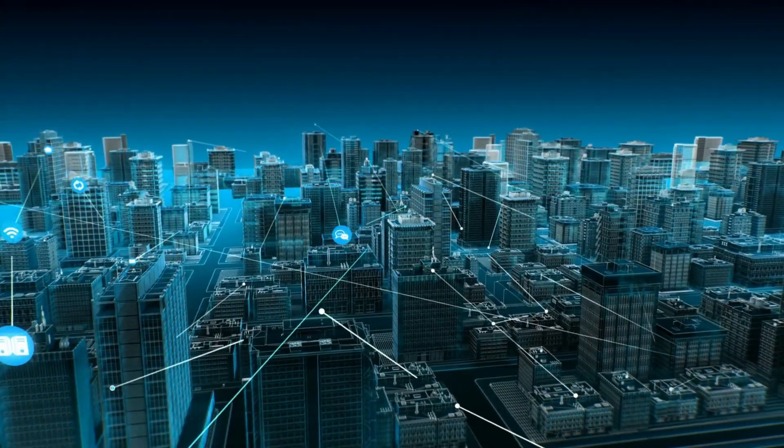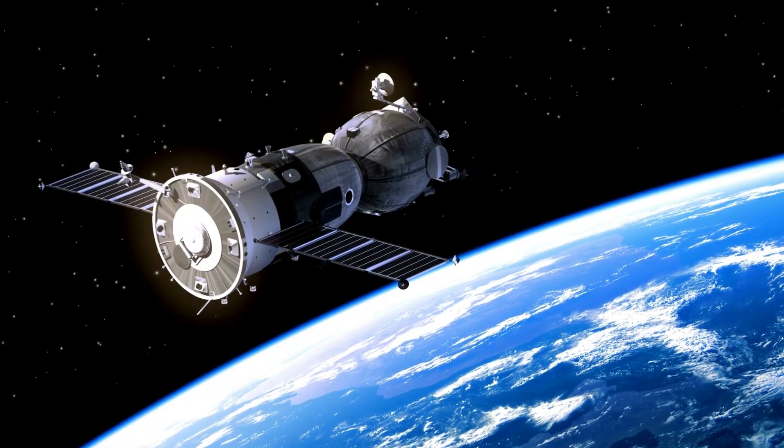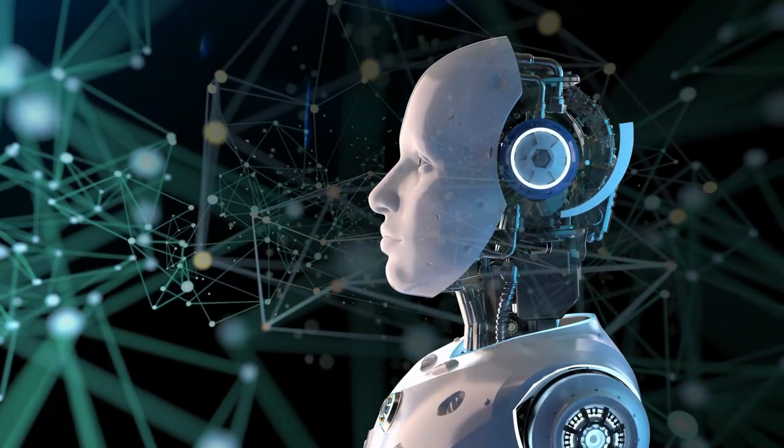In this video, we will discuss how AI is being used to solve real-world problems and explore some of the innovative applications of AI technology. Before moving forward, if you are new to our channel, don't forget to like and subscribe for future interesting videos.